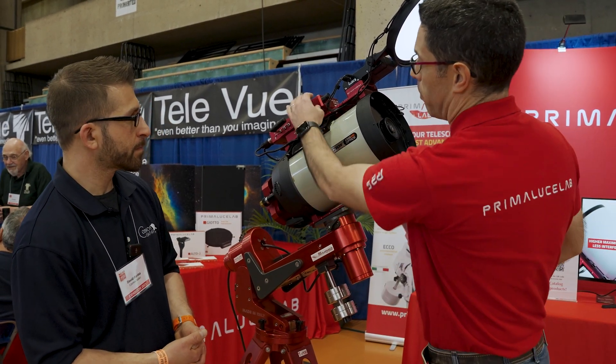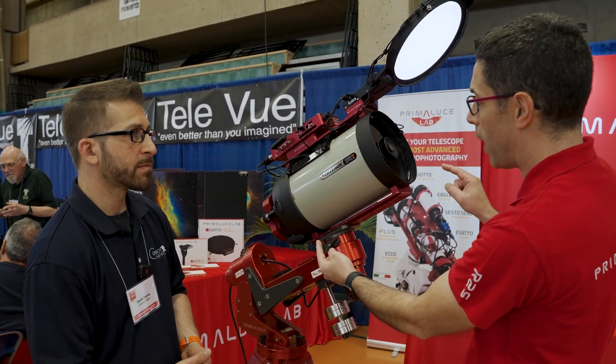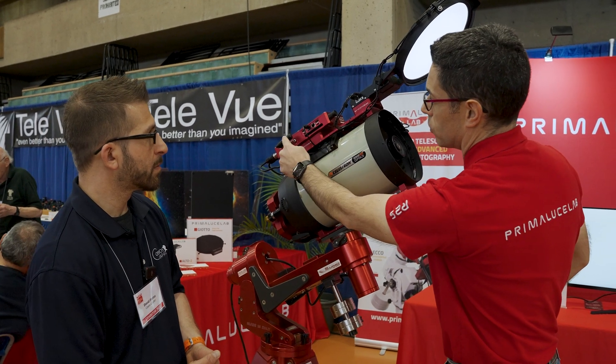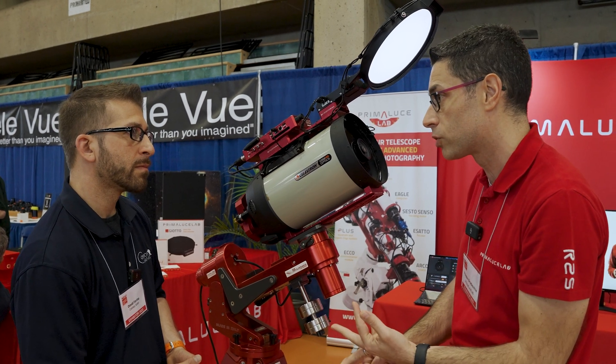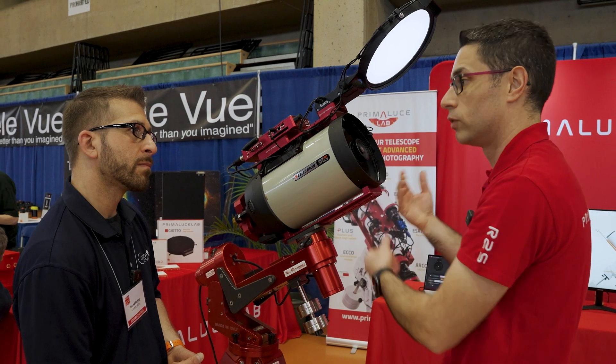Everything — the brain — is the Eagle. That is the computer that distributes the power and has all the sensors: eye sensor, GPS sensor, inclinometer, and motion control sensors that allow you to know remotely what's going on with the telescope.